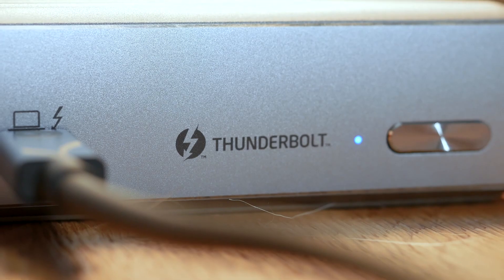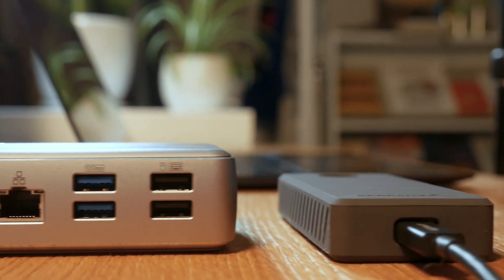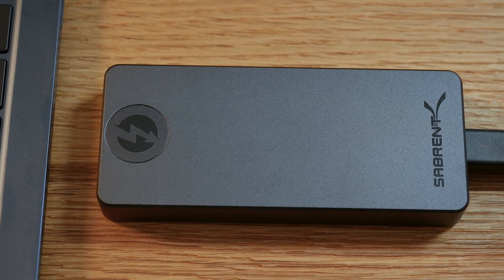Look for the Thunderbolt icon. With a single cable, Thunderbolt 4 delivers 40 gigabits per second transfer speeds for drives, connects multiple 4K displays, and more with a single cable. You can even edit smoothly direct from external solid-state drives.